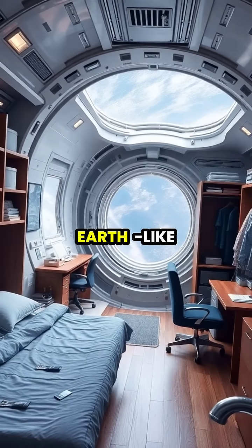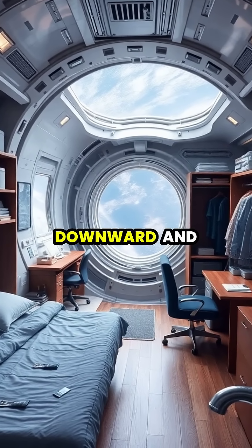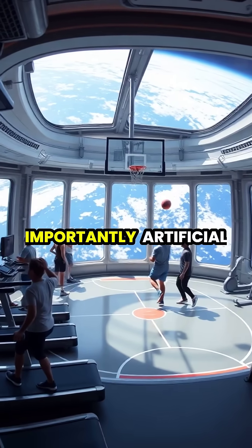Living spaces feel remarkably Earth-like, with furniture that stays put, showers that flow downward, and beds that don't require straps to keep astronauts from floating away during sleep.